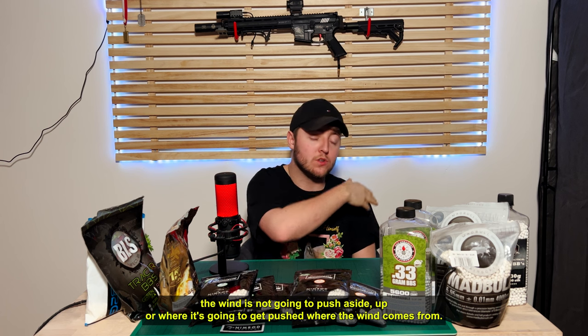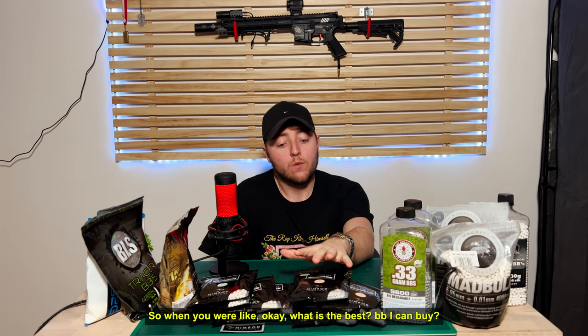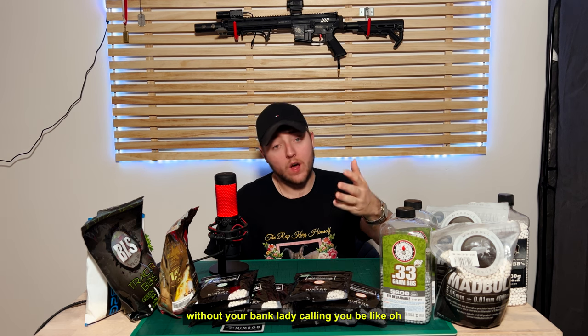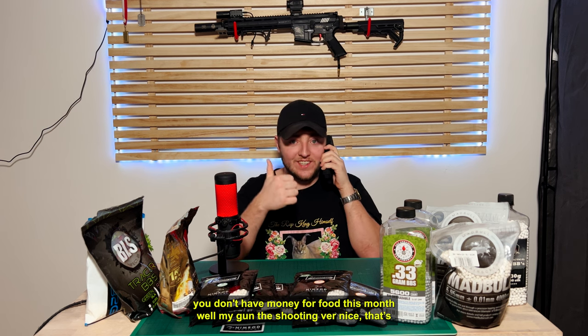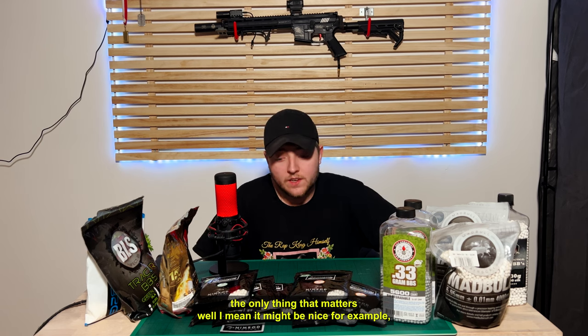So when you ask what is the best BB you can buy — the best BB is what your gun can efficiently lift, without breaking the bank. Buy the heaviest BB you can afford to use while your gun is still efficient with it. That's what I want to say about it.